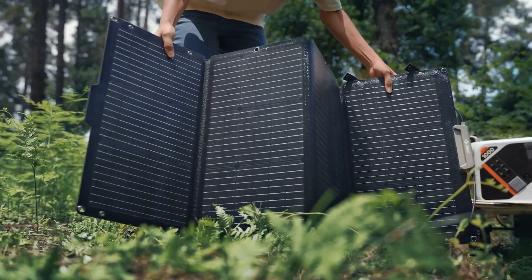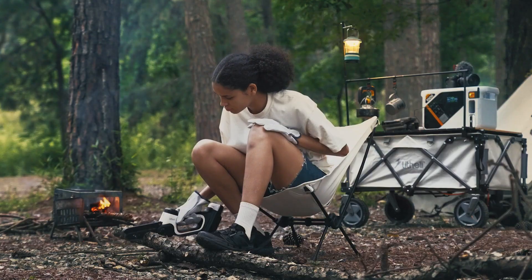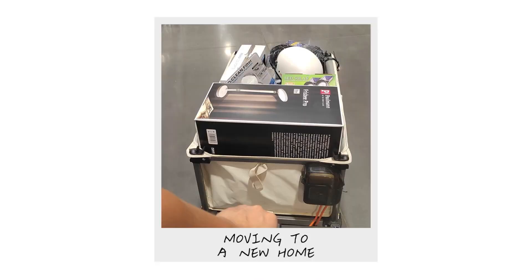Its maximum volume is 200 liters with a drop-down tailgate, making it spacious enough for groceries, camping gear, gardening supplies, sports equipment, or even toys for kids.